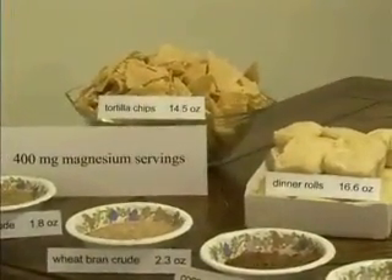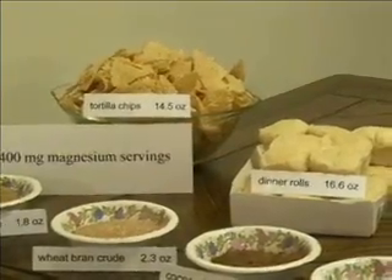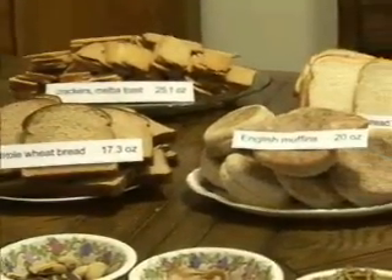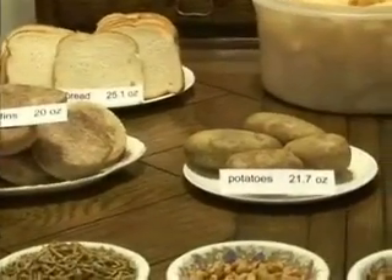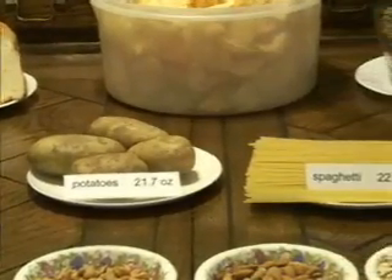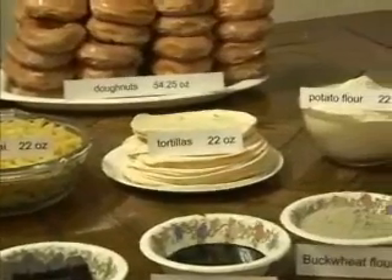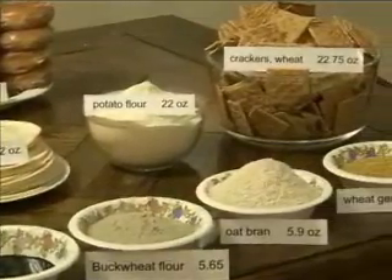Tortilla chips — it takes 14.5 ounces to provide 400 milligrams of magnesium. 16.6 ounces of dinner rolls. Whole wheat bread, 17.3. English muffins, 20 ounces. Potatoes, 21.7 — a very poor source of magnesium, though an extremely important source of potassium. Spaghetti, 22 ounces. Macaroni, 22 ounces. Tortillas, 22 ounces. Potato flour, 22 ounces. Crackers, 22.75 ounces.